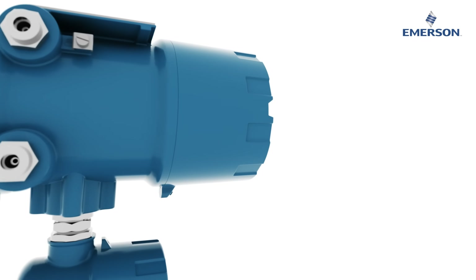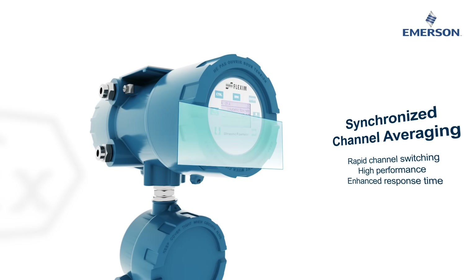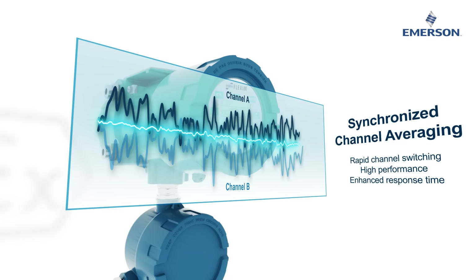Synchronized channel averaging offers high performance and enhanced response time. The FG831 ultrasonic flow meter sends signals both in the direction of the flow and against the flow every one millisecond.